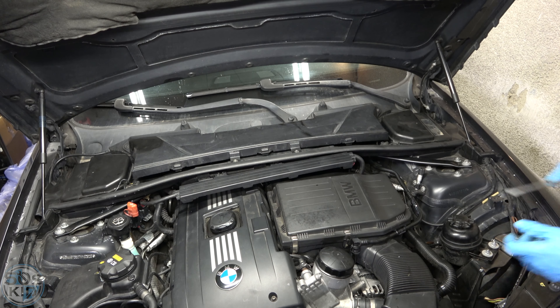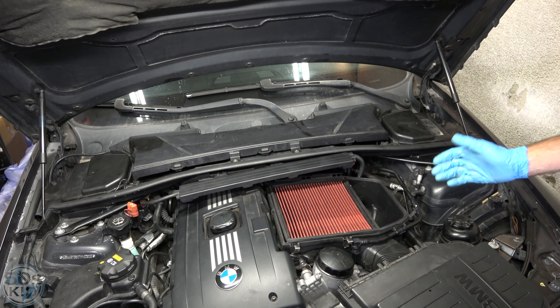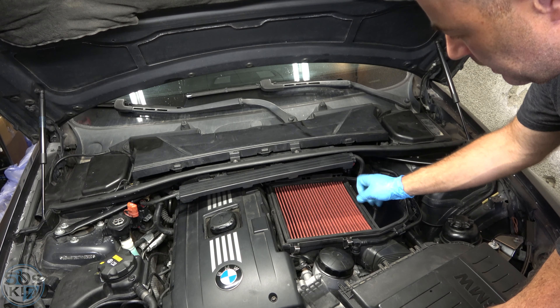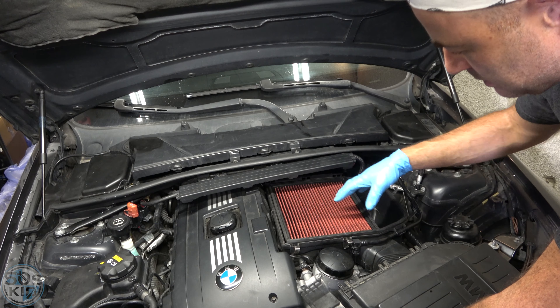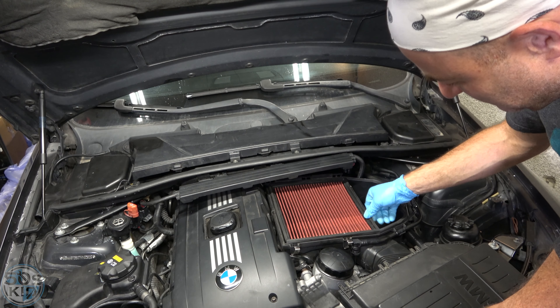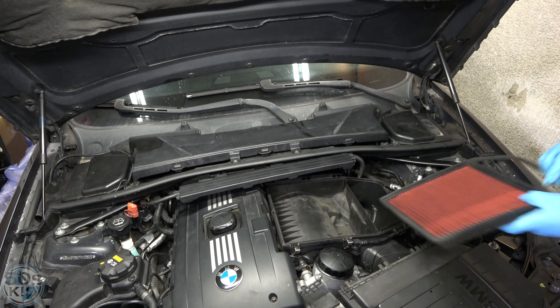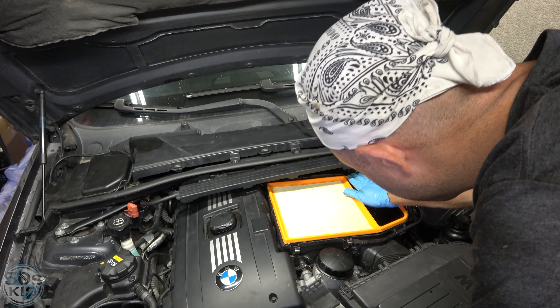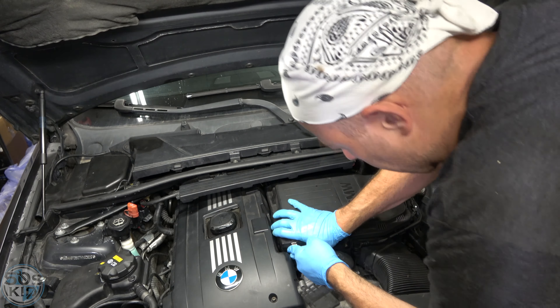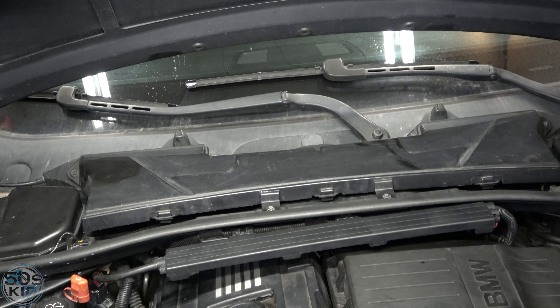Now for the air filter. All we have to do is pop these clips off here, here, and here — and it lifts out super easy, a real easy one to change. This car had an aftermarket reusable filter — a K&N or knockoff — but it doesn't really fit this air box properly and it's letting a lot of air bypass without getting filtered. So we're going to replace that with a paper filter, which should do the job much better. Snap the clips back in place and that one is done.